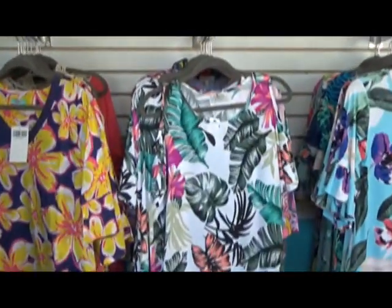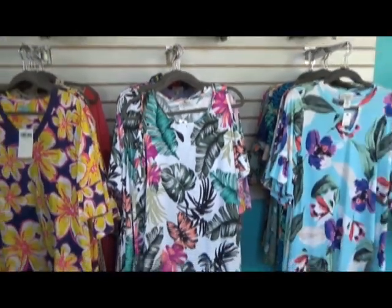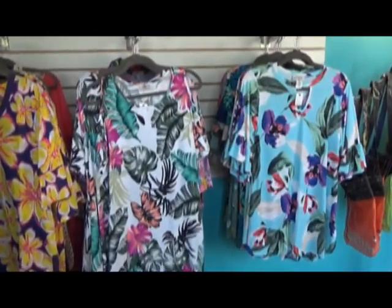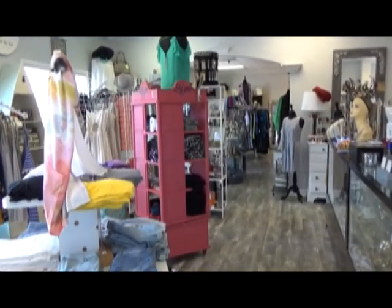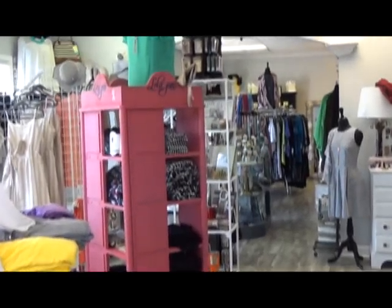We also have a great selection of our Carol Christensen line — some beautiful tops that are fun for the spring or summer. All this and more at Without Limits Boutique and Gift Shop, 1000 Marina Road, Irmo, South Carolina.